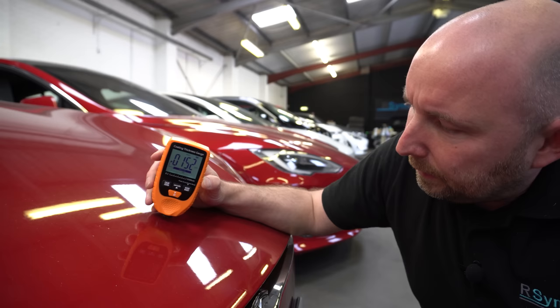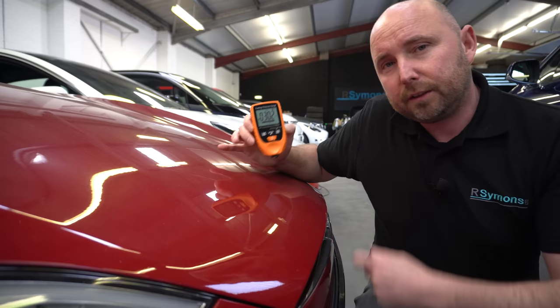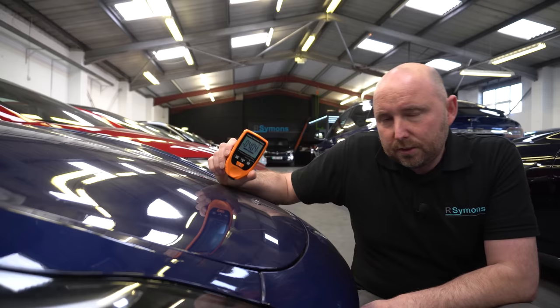For example, on this bonnet: 150 microns, 137 — you do get some variance but it's all roughly in the same area. But this bonnet here I know has been painted — 325 microns, 317. So it's quite clear this bonnet has been painted. You can't tell from looking that it's been done; it's not a bad paint job, but this device soon tells us. And this car has had PPF paint protection film over the original paintwork, which is why the gauge is measuring over 400 microns.